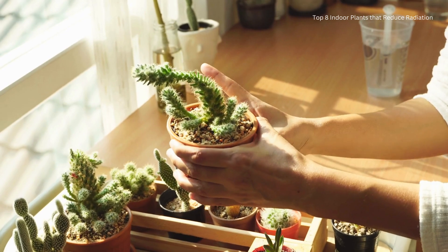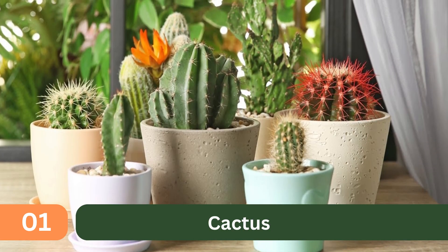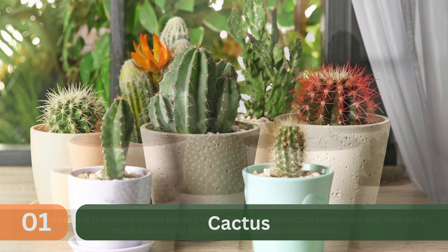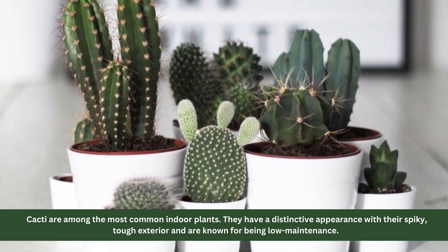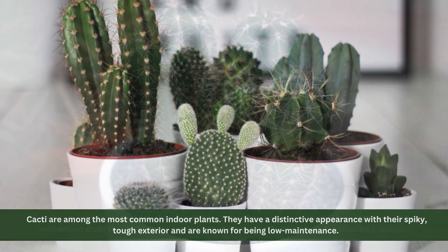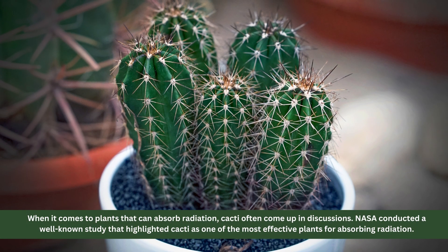1. Cactus. Cacti are among the most common indoor plants. They have a distinctive appearance with their spiky, tough exterior, and are known for being low maintenance. When it comes to plants that can absorb radiation, cacti often come up in discussions. NASA conducted a well-known study that highlighted cacti as one of the most effective plants for absorbing radiation.